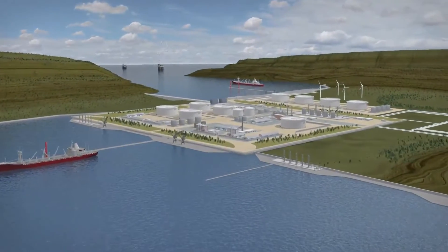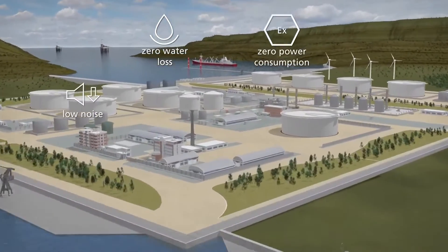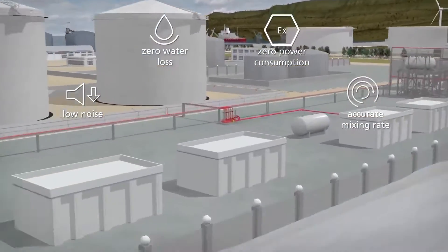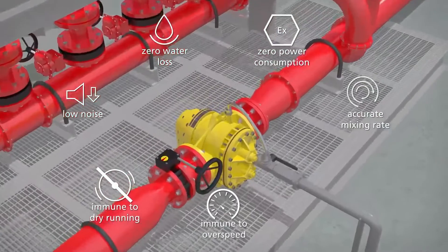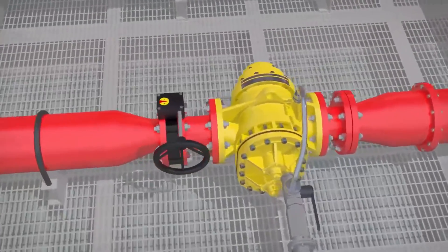In an ideal world, such a foam pump would operate at zero water loss, zero power consumption, and low noise, yet providing the most accurate mixing rate regardless of the foam concentrate, and fully immune to dry running, overspeed, or corrosion.